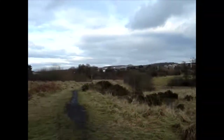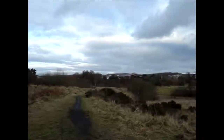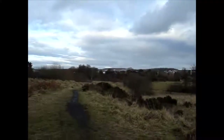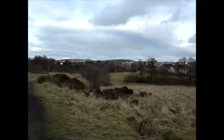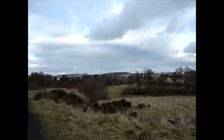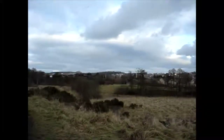The next junction is at Bilson Holt. This was a small station where people could make their way into Cinderford from here, which is just where the camera is pointing now. It's also where Canop Foundry used to be and where Crochet's Ironworks were.